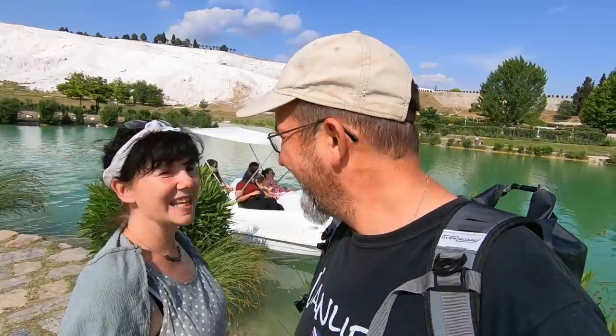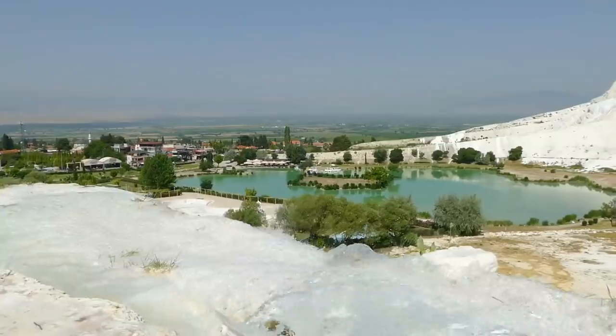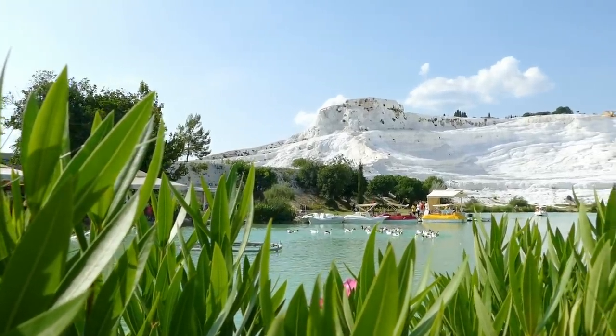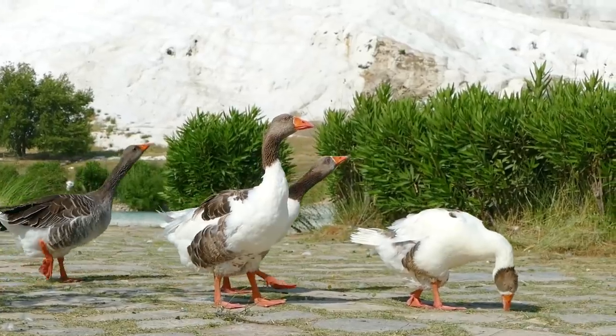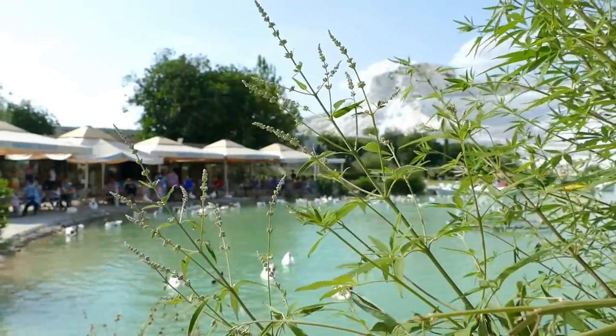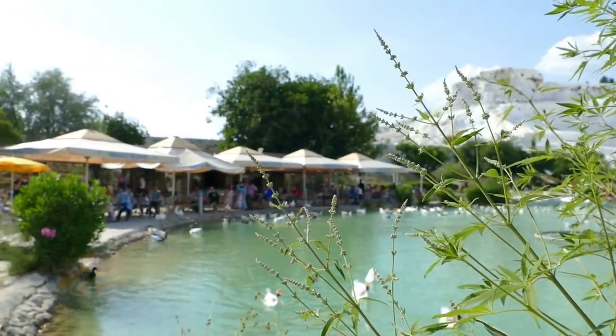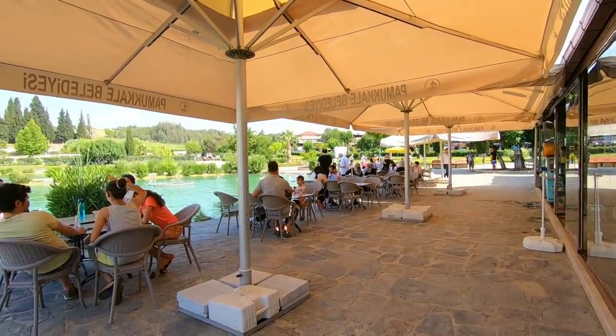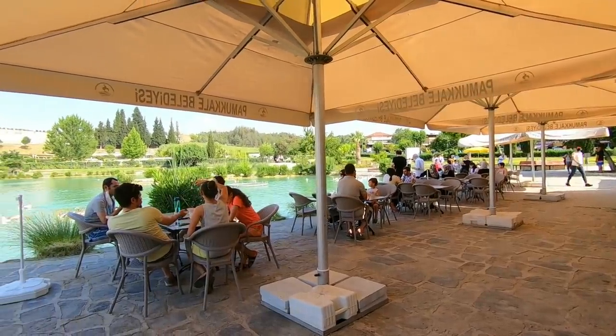And at the bottom of the hill here is this wonderful park — it's free to get in. There are beautiful geese, you can soak up the atmosphere, and you can hire a boat. Also in the park by the lake, they have this wonderful restaurant where you can sit and watch the world go by, feed the geese, and just soak up the atmosphere here in Pamukkale.